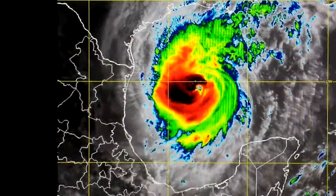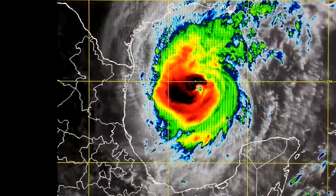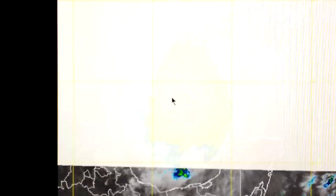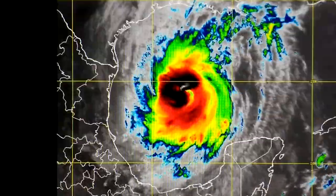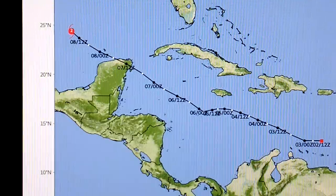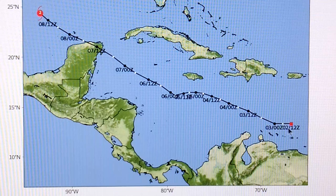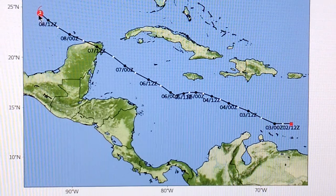The hurricane has traveled literally in a straight line from when it was south of Cuba over the Yucatan. They're saying it's going to do almost a 90-degree bend and go straight north from this point and hit Louisiana. This track goes all the way back to when it was a tropical depression. It went in virtually a straight line, and they're saying it's going to make some 90-degree turn.